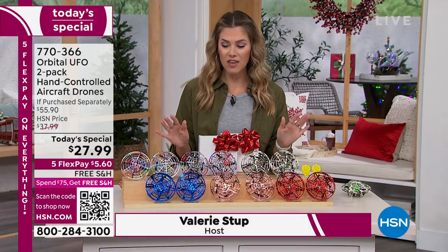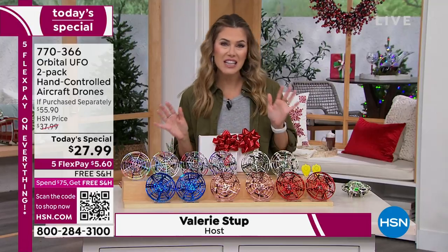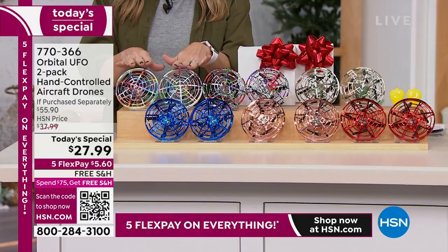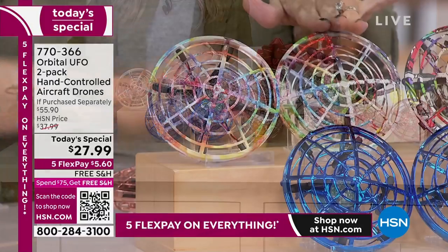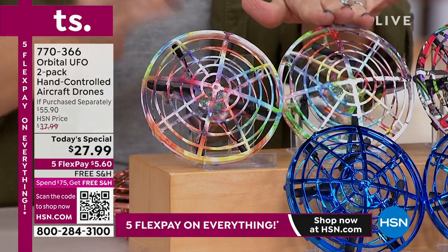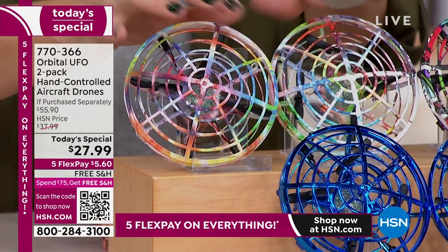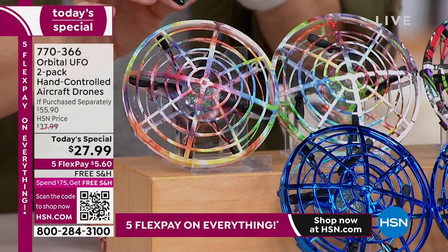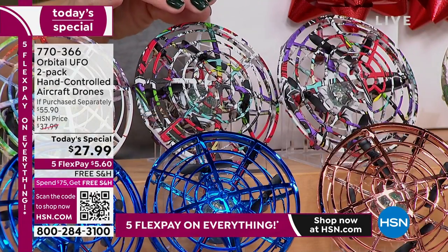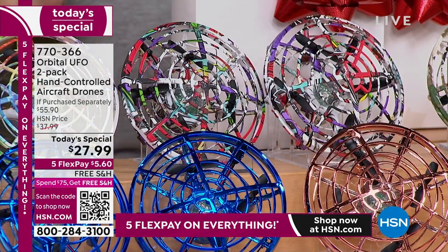Let me take you through the colorways — wait till you see this baby fly, the lights, the way it moves, the way you can control it with your hand. You are not getting one, you are getting two, and they come with two brand new remote clickers that can launch and land. This rainbow option has a beautiful tie-dye multicolor effect. The graffiti is really popular and will be the first duo to sell out.